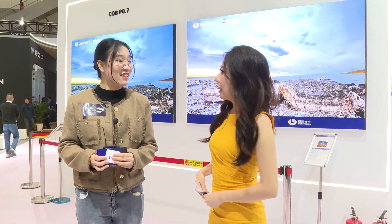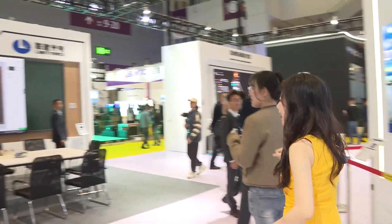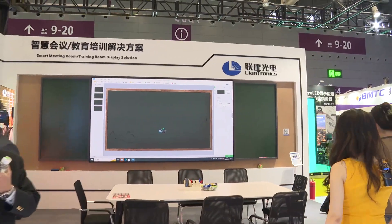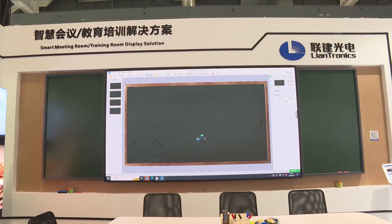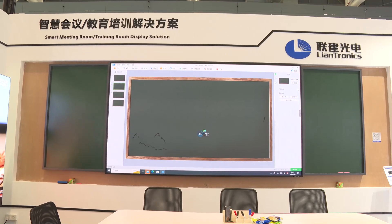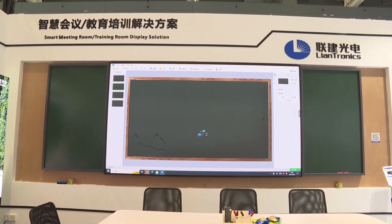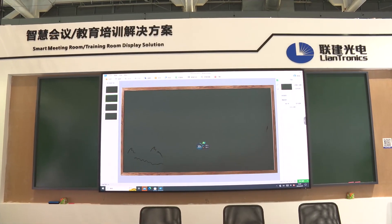That's pretty clear. So we move to the next product. I feel anxious watching it — it's like I'm almost about to start a meeting. It's a meeting and training room display solution.